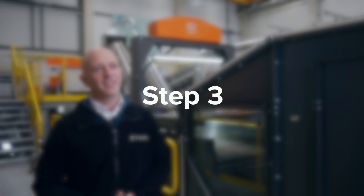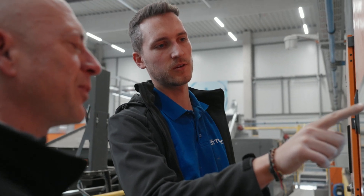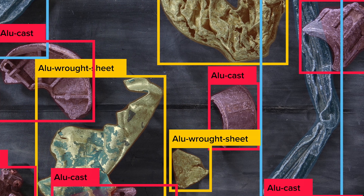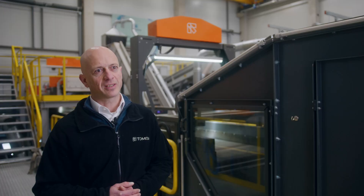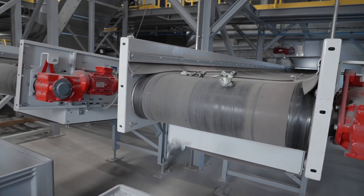In step three, the raw product from the XRT is upgraded by our newest machine, Gainnext. Powered by AI and deep learning algorithms, it removes the remaining objects of low-alloyed cast. This produces a high-purity, spec-ready, wrought aluminum fraction.